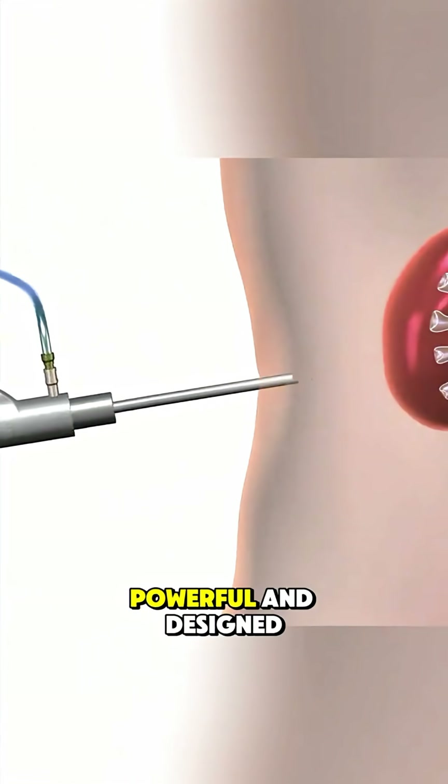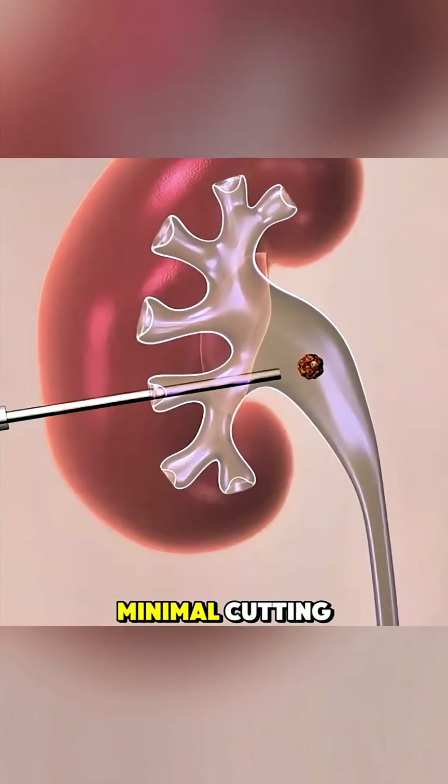Precise, powerful, and designed to clear big kidney stones with minimal cutting.